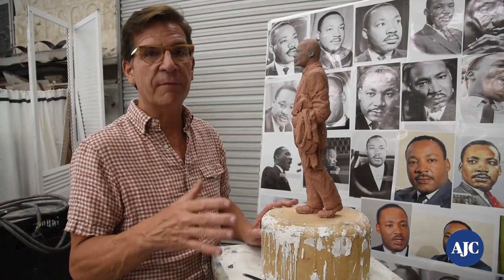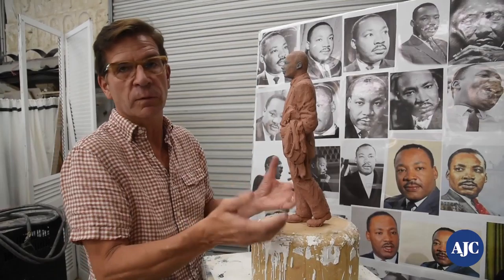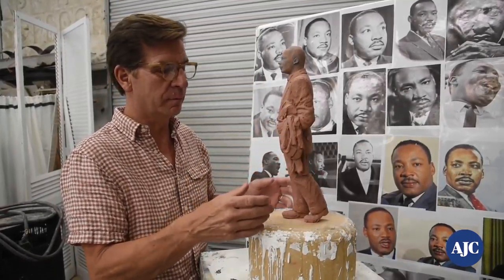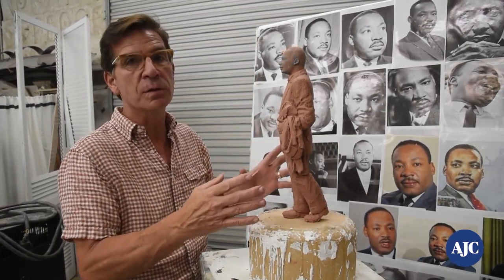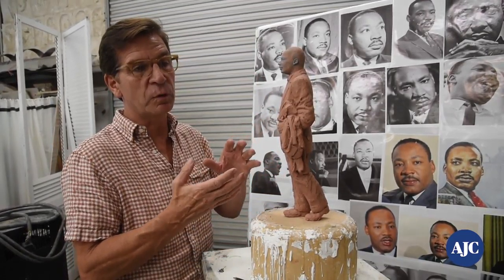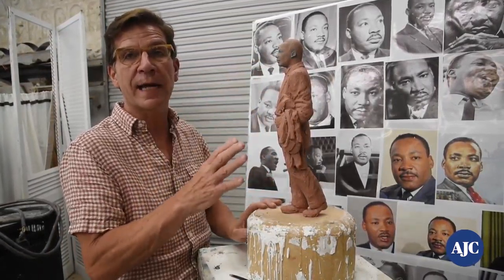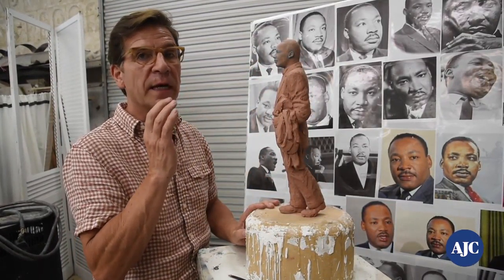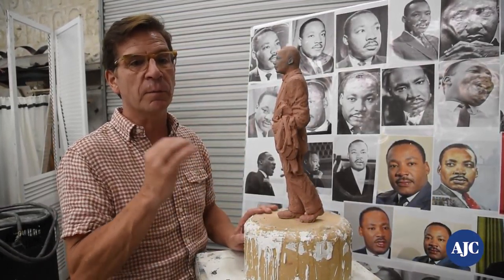The first step after being commissioned was to figure out the scale. I did a quick maquette — that's sculpture lingo for mock-up — figuring out the pose, and we blew that up in a photo eight feet tall, cut it out, and brought it down to the Capitol, and decided that was the right scale. We didn't know if it should be six feet, seven feet, or nine feet, but eight feet from a block away felt just right.